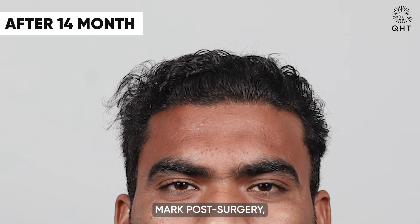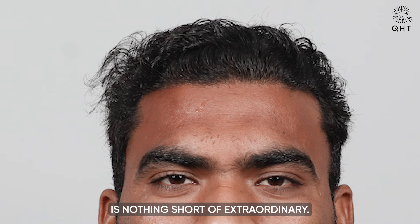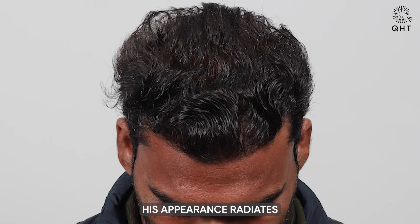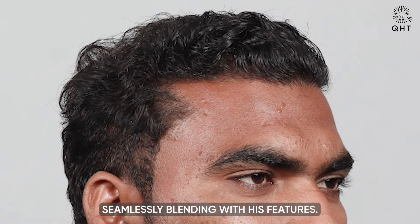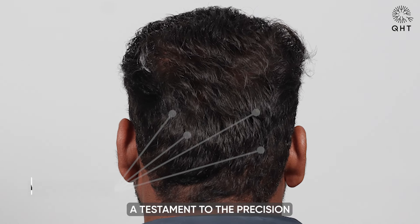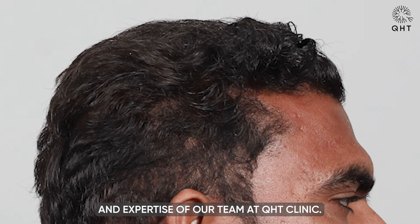At the 14-month mark post-surgery, our patient's transformation is nothing short of extraordinary. With dense, strong and beautiful hair growth, his appearance radiates confidence and vitality. The meticulously crafted hairline exudes a natural allure, seamlessly blending with his features. Remarkably, his donor area remains undetectable — a testament to the precision and expertise of our team at KST Clinic.